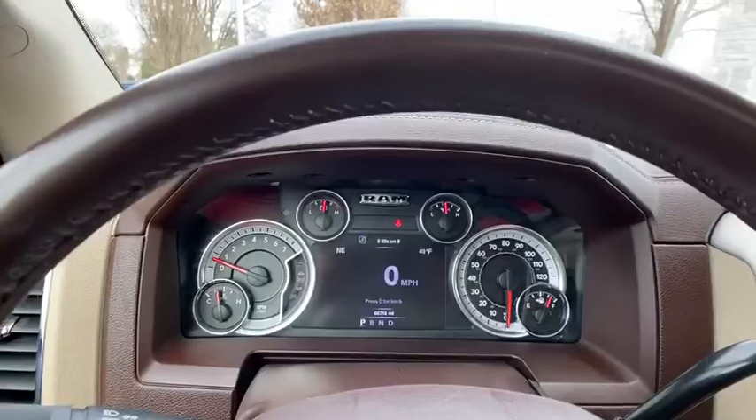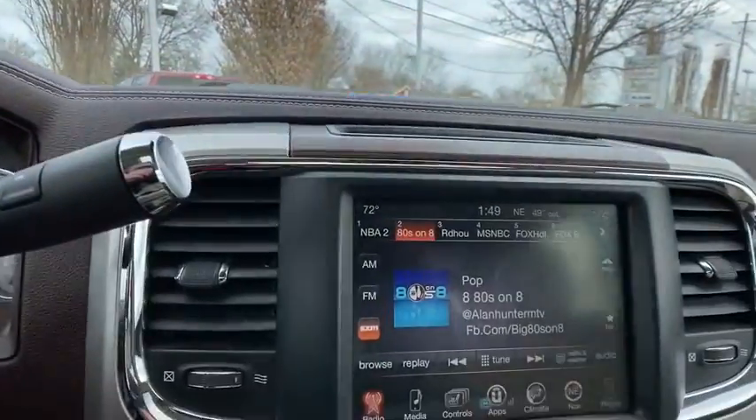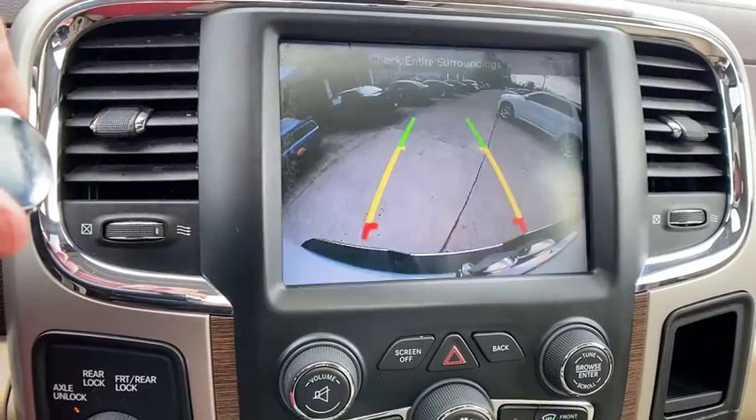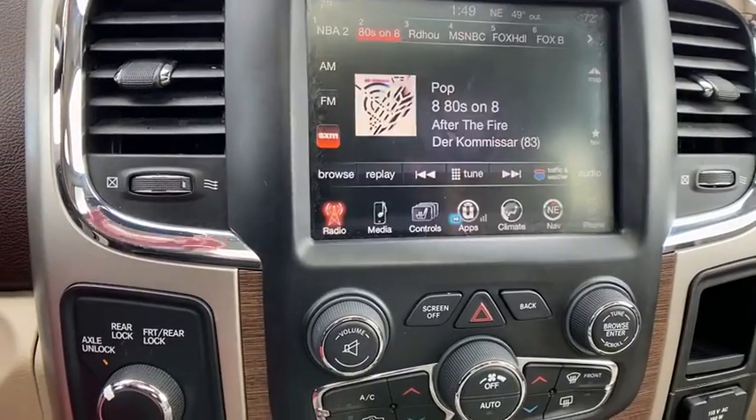Trip computer, heated front seat, fog lights, electronic stability control, heated steering wheel, power windows, compass, security system, convenience group.